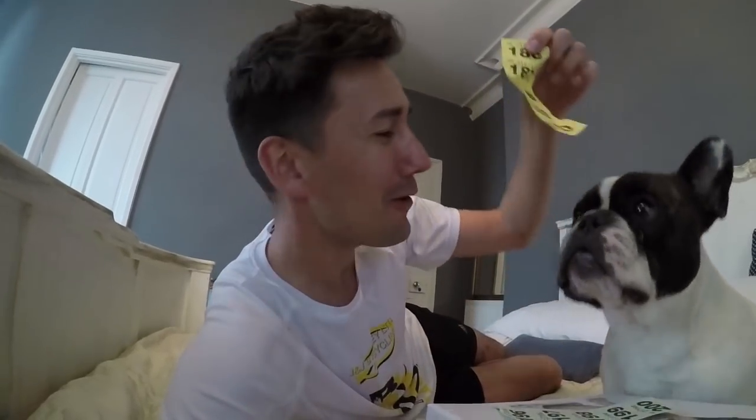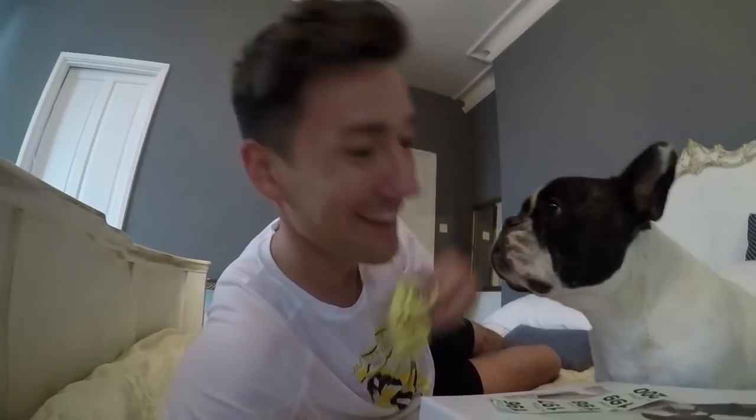Hey everyone, so we just got back from the Little Snorters Summer Fair and we won the raffle! Woo! Eric, we won! Let's take a look inside, Eric. What's in it?